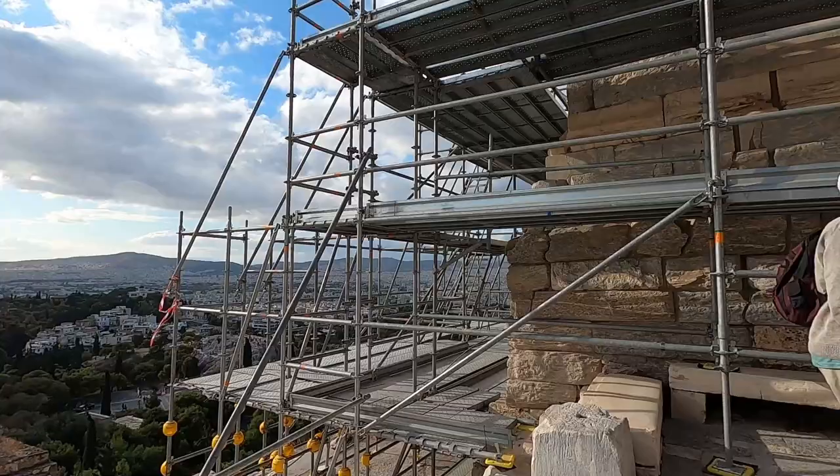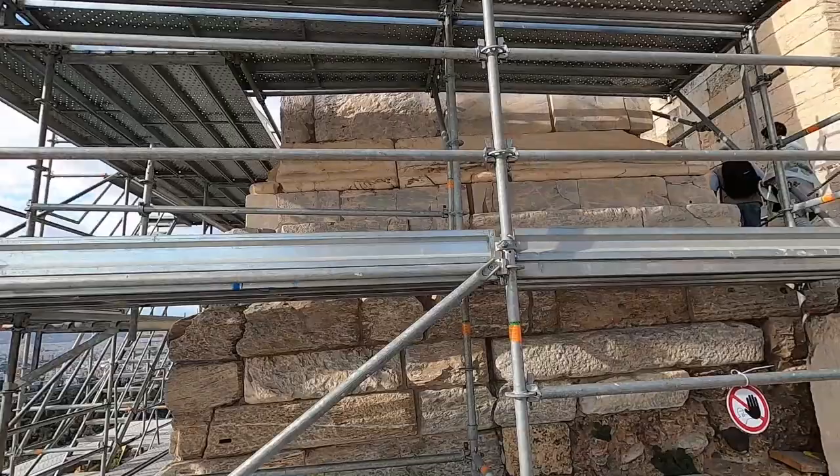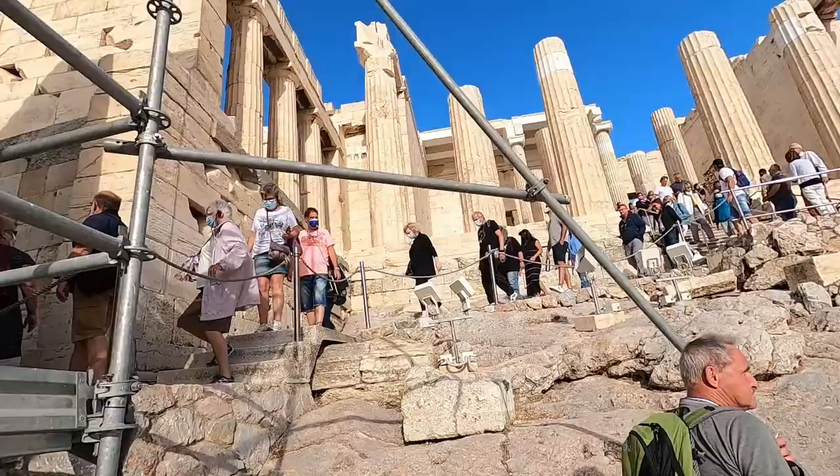Also, you can see a lot of construction — a lot of the site is under construction. They just want to maintain it and I guess remodel it.